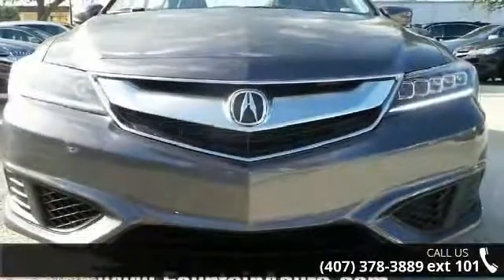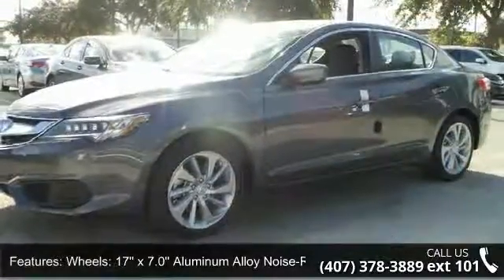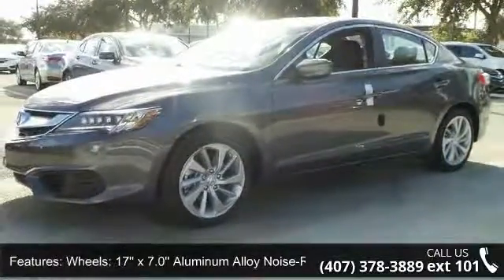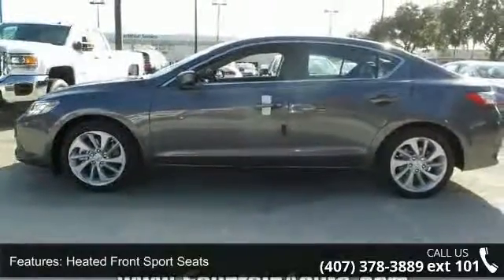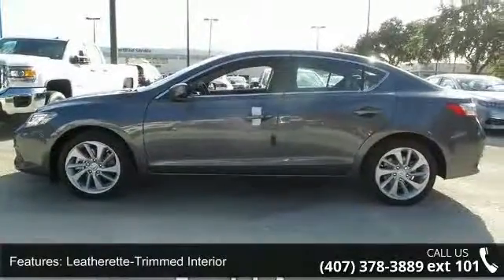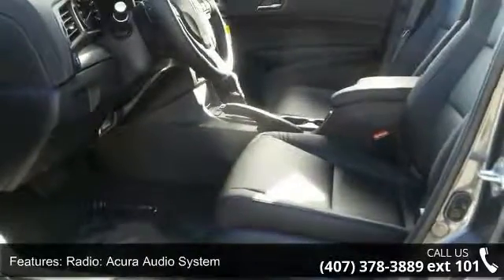This vehicle's top features include 17x7.0 aluminum alloy noise-reducing wheels, heated front sport seats, leatherette-trimmed interior, Acura audio system with six speakers, radio, four-wheel disc brakes, air conditioning, and electronic stability control.